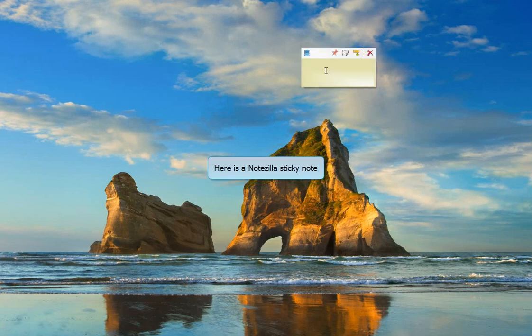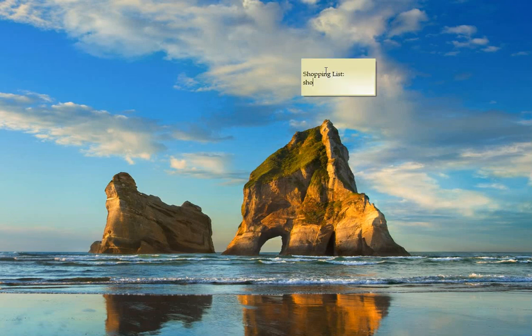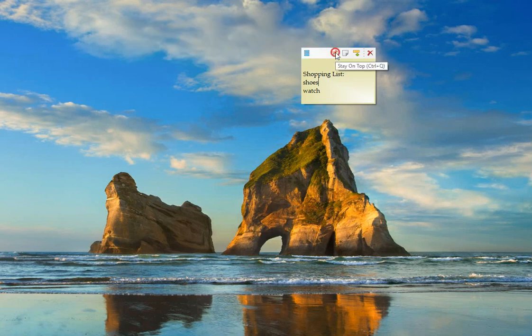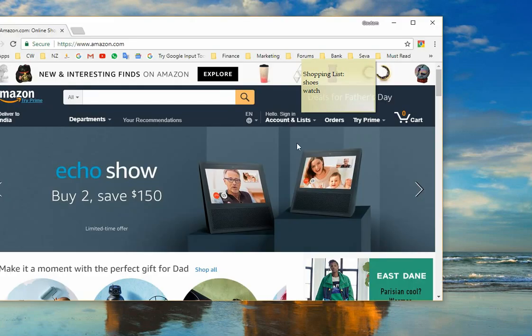Here is a Notezilla sticky note. The stay on top option lets the sticky note always stay on top of other programs. Here the sticky note is on top even when we opened another window.